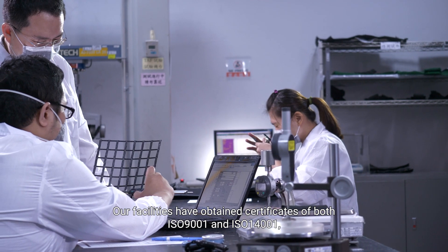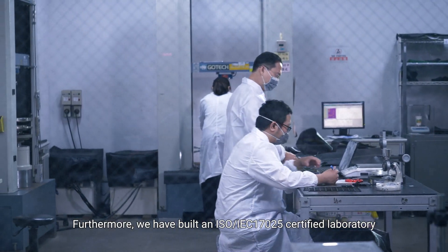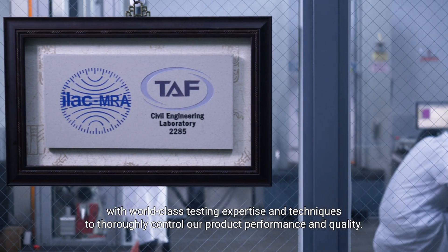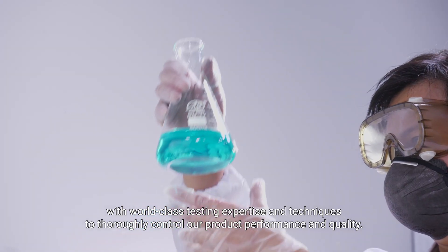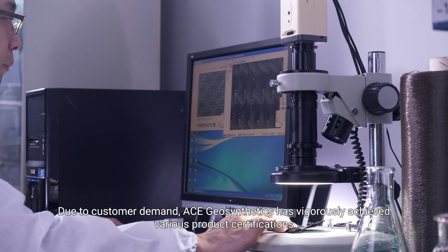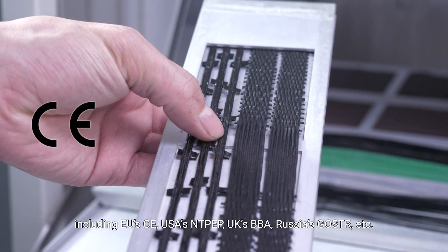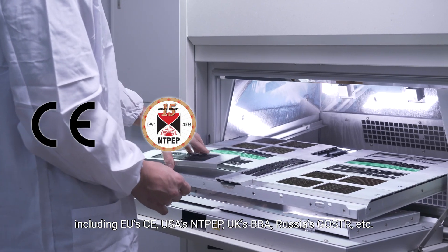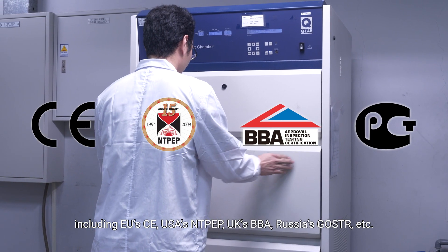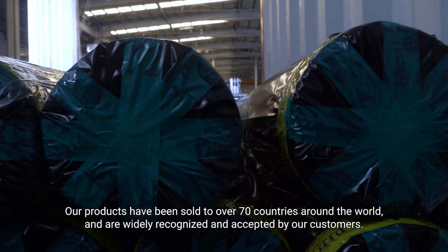Our facilities have obtained certificates of both ISO 9001 and ISO 14001. Furthermore, we have built an ISO/IEC 17025 certified laboratory with world-class testing expertise and techniques to thoroughly control our products' performance and quality. Due to customer demand, ACE Geosynthetics has achieved various product certifications, including EU's CE, USA's NTPEP, UK's BBA, and Russia's GOST-R. Our products have been sold to over 70 countries around the world and are widely recognized and accepted by our customers.